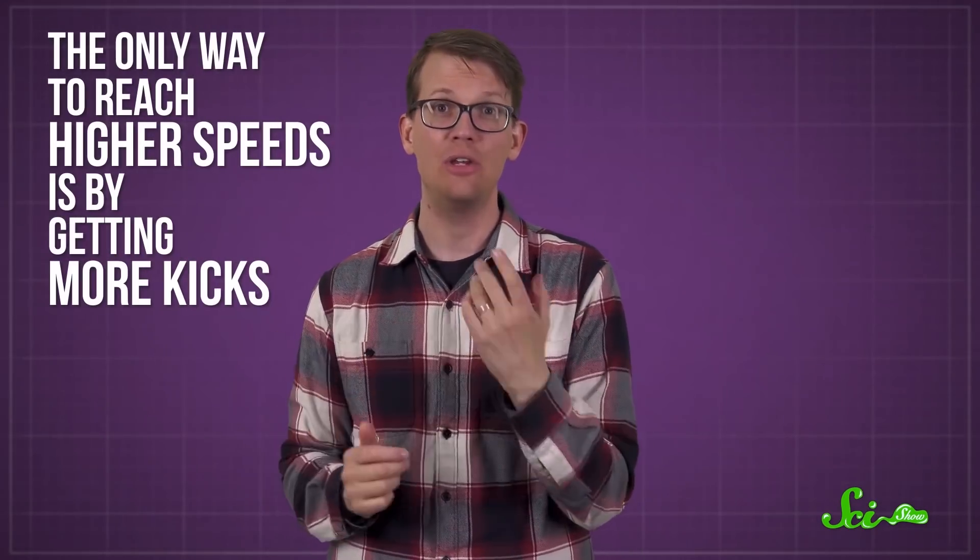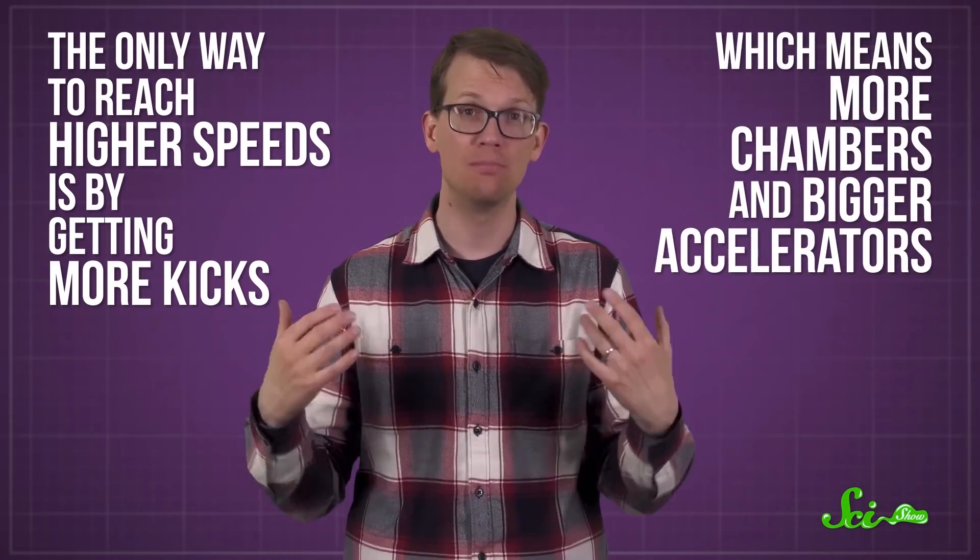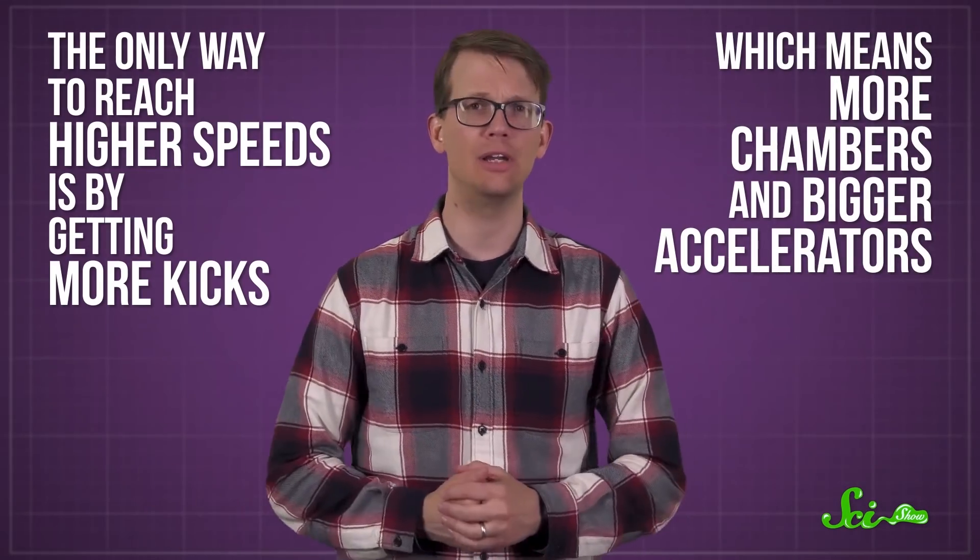If you try to amp up the electromagnetic field too much, the metal chambers will spark. So you can't get bigger kicks. The only way to reach higher speeds is by getting more kicks, which means more chambers and bigger accelerators. That's why accelerators are so enormous today.